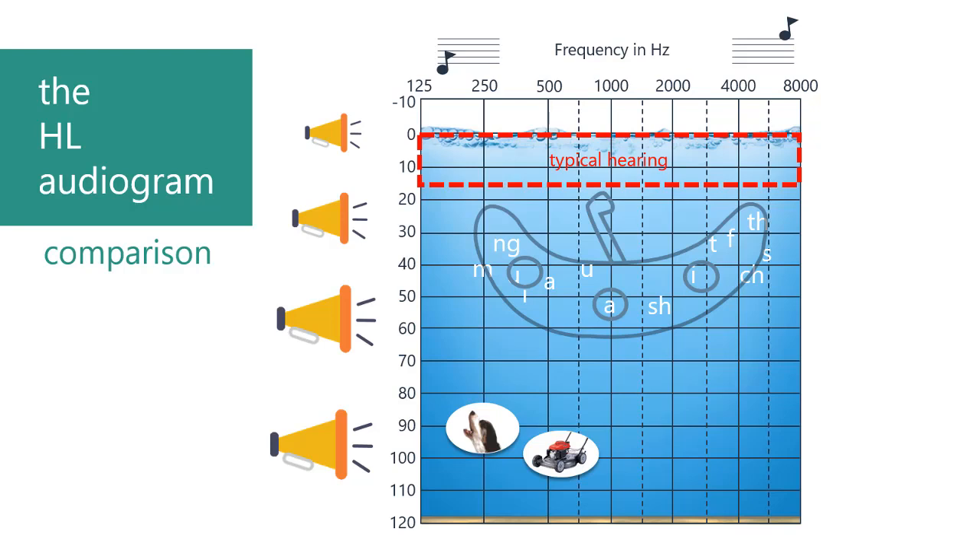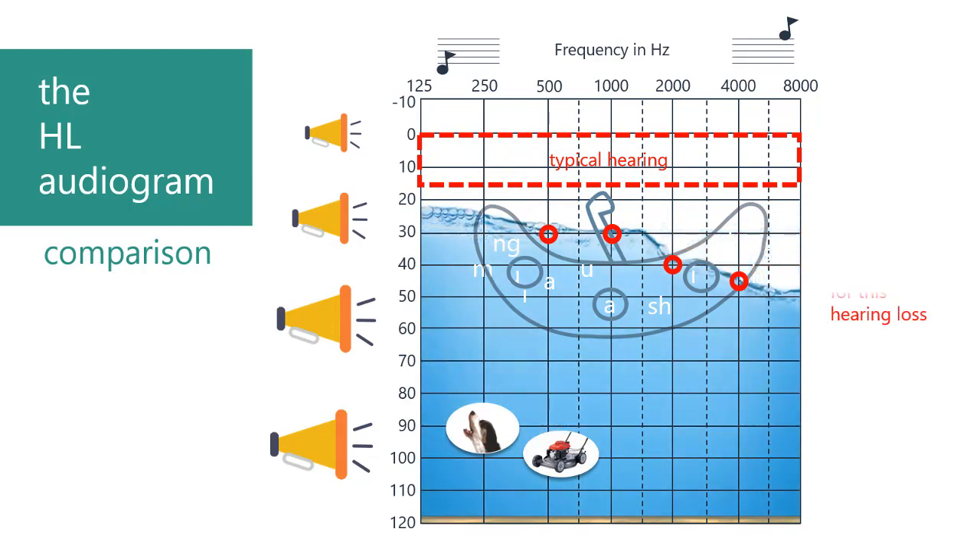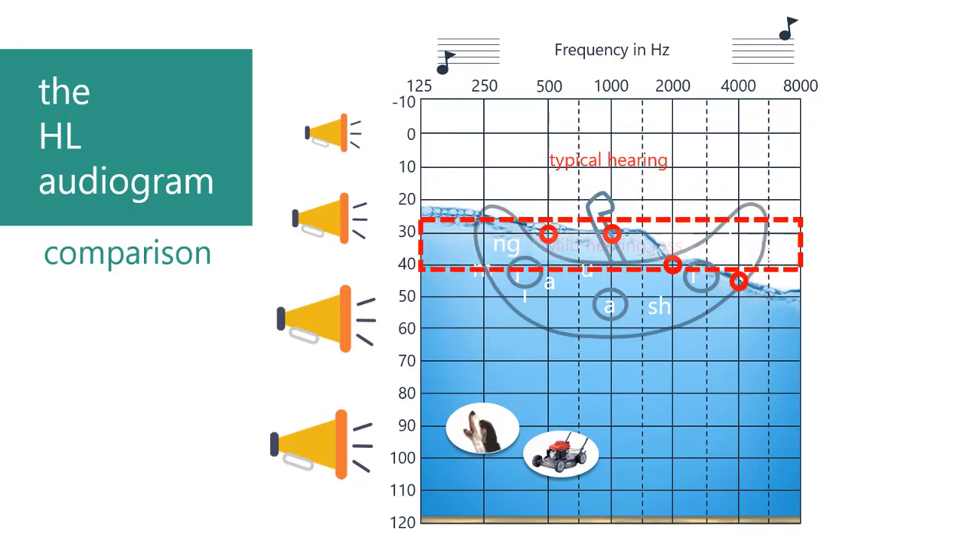When a child's hearing is tested, the audiologist searches for the level at which that child just begins to hear sound. In this example, the child's hearing threshold is at this new water line. Above this line, sounds are not heard. Notice that the S, T, CH, and TH sounds are above this water line, and so won't be heard by this child when the person speaking to them is about three feet away. These sounds are very important in learning language. The name for this degree of hearing loss is mild.